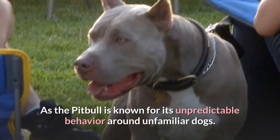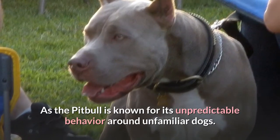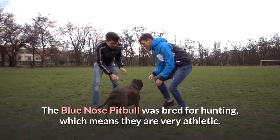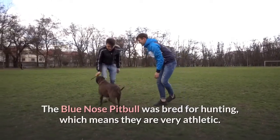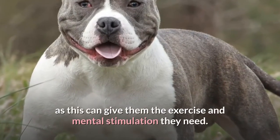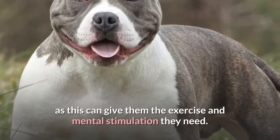The Pit Bull is known for its unpredictable behavior around unfamiliar dogs. The Blue Nose Pit Bull was bred for hunting, which means they are very athletic. Agility sports would be very beneficial for this breed, as this can give them the exercise and mental stimulation they need.